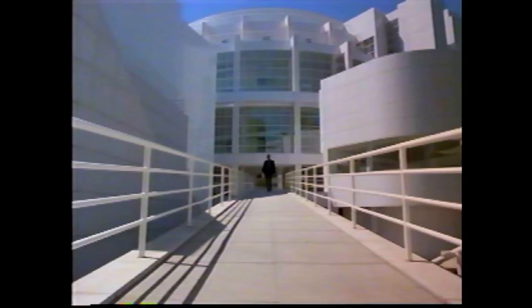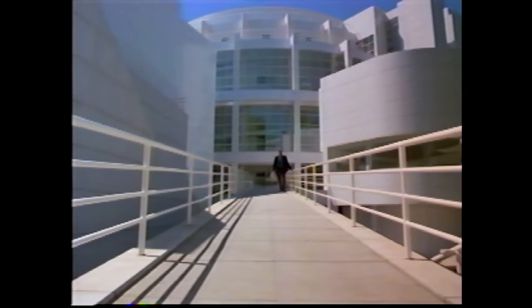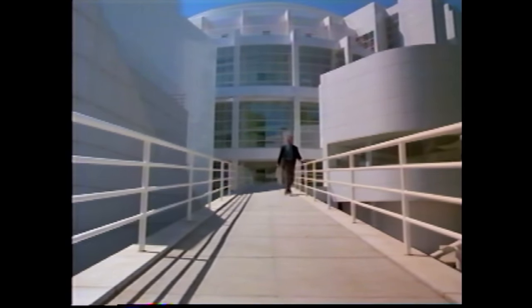They filmed Hannibal's prison in a museum — you can totally tell because the architecture looks like a museum and not a prison. He gets regular bars, not glass. I also forgot Dr. Chilton is in this movie — he's only in one scene and he's just a generic guy.